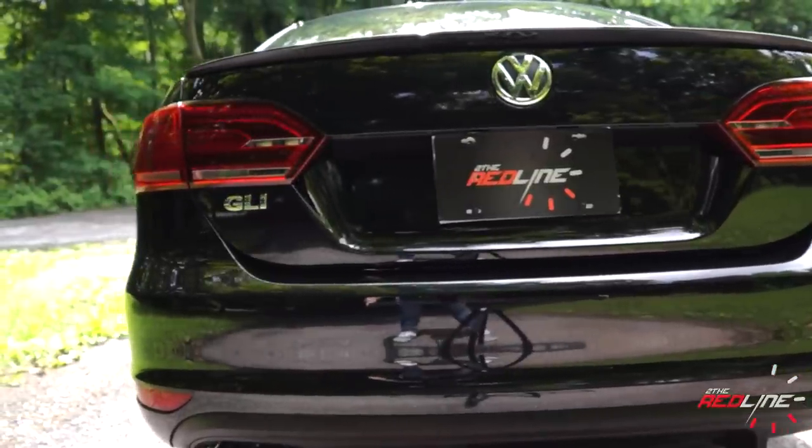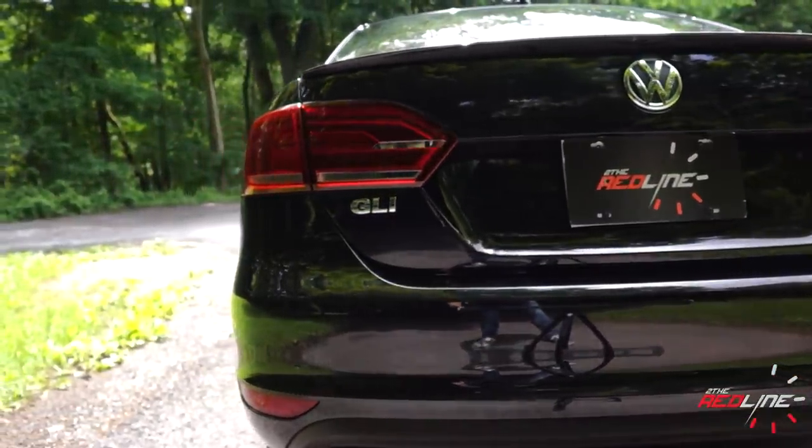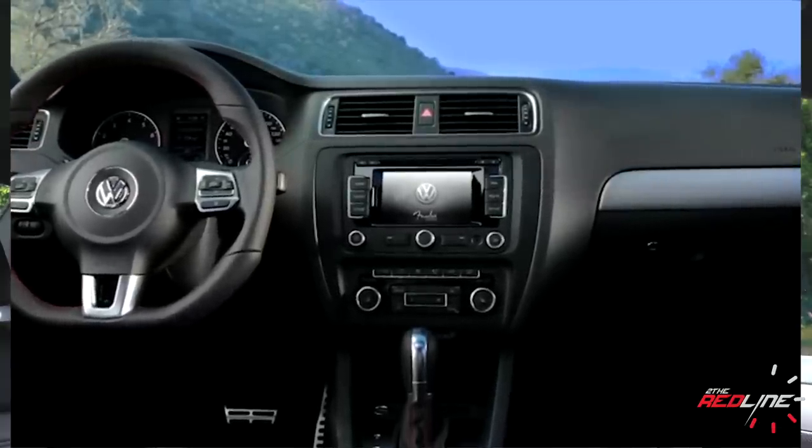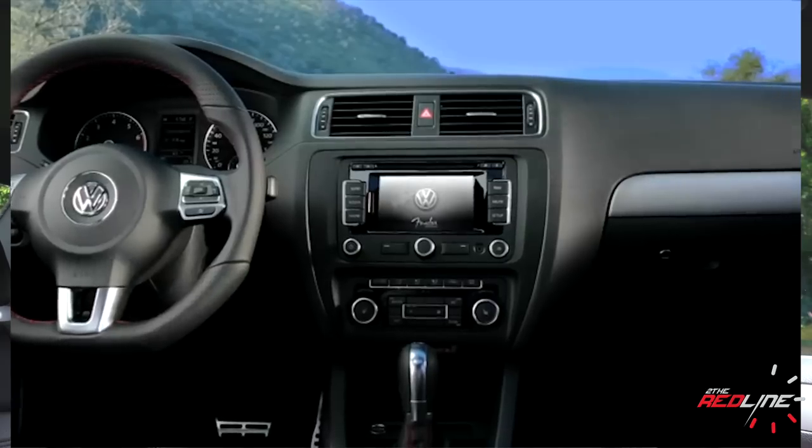For 2014, there are new LED taillights for the GLI and hybrid trims only. What you're probably wondering is what kind of changes Volkswagen made to this thing over the years. In 2012 is when they actually brought the GLI nameplate back, and then they addressed some of the issues that this generation Jetta had. The GLI, for example, has independent rear suspension and a soft-touch dashboard inside the interior.